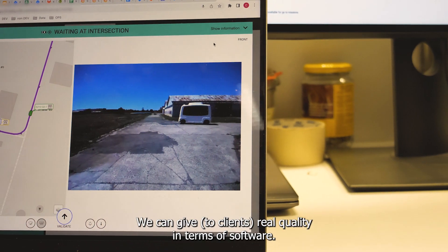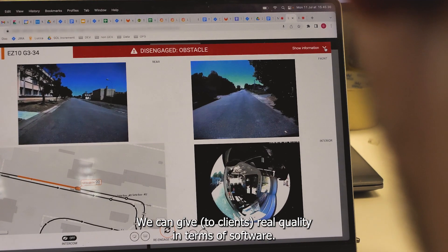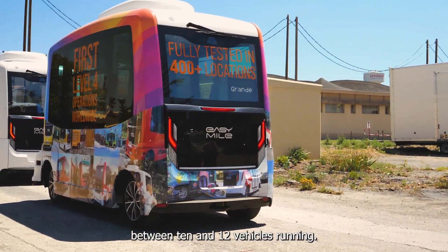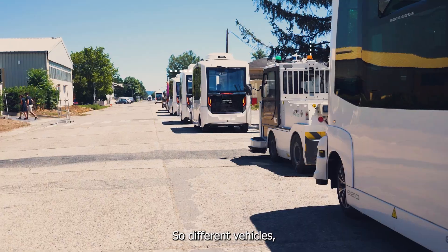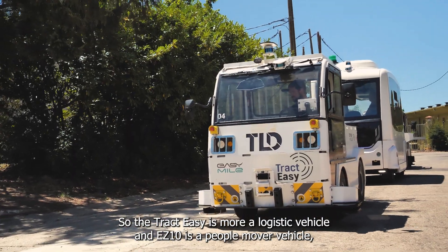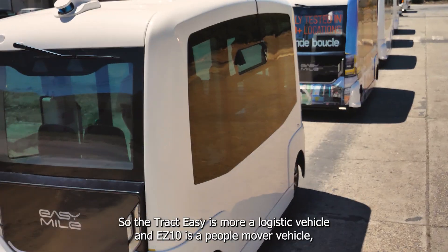We want to give them the real quality of what we want in terms of software. Out there we have between 10 and 12 vehicles running — different vehicles. The Traktizy and also the EZ10. The Traktizy is more of a logistics vehicle and the EZ10 is a people mover vehicle.